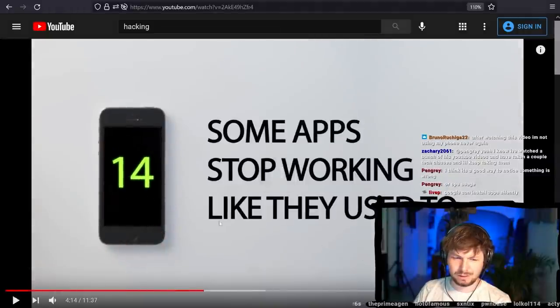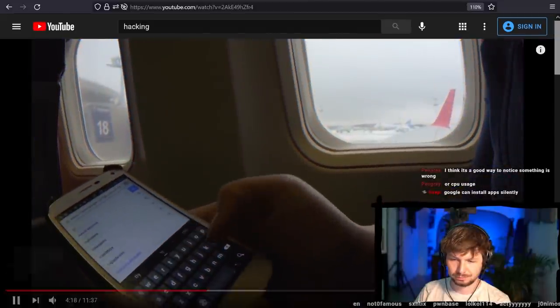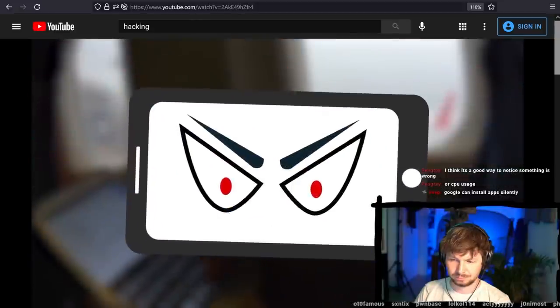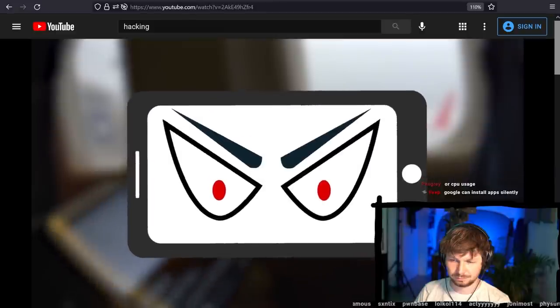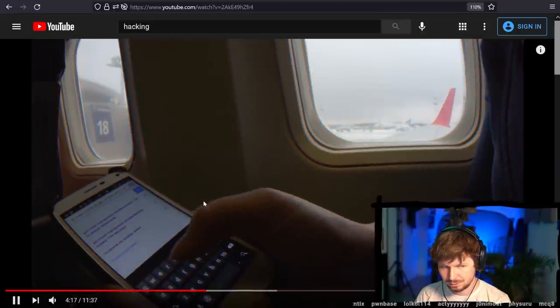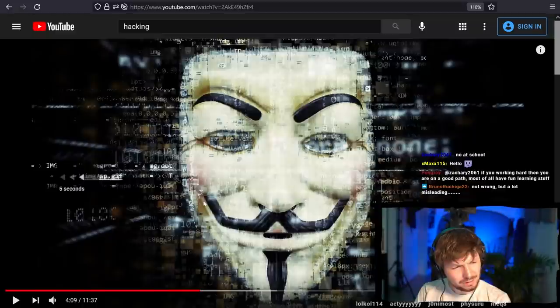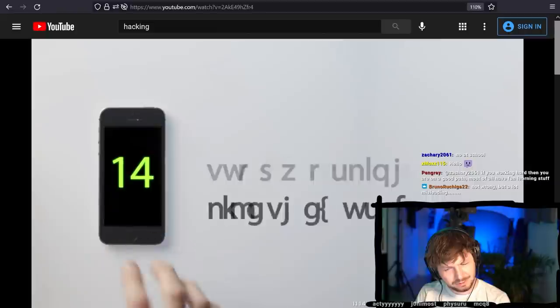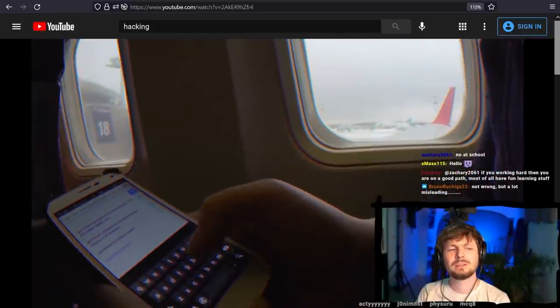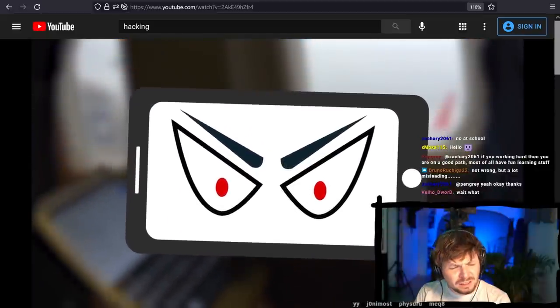Number 14: some apps stop working like they used to, while new apps you never installed are doing just fine. Something is interfering with their proper functionality, and it is most likely some malware. Wait — I don't understand this argument. If new apps you never installed are doing fine on your phone, why are we even talking about them? Your old apps are in trouble, but that doesn't mean something is specifically targeting those old apps.